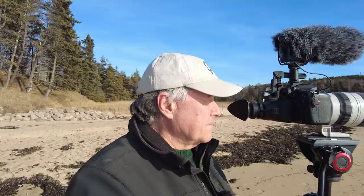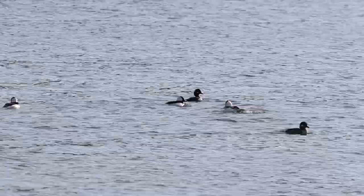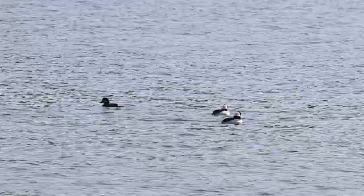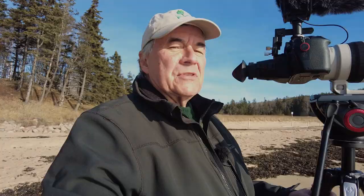It's not even Christmas and the buffleheads are already getting frisky with courtship behavior. Sex — that's all they ever think about.